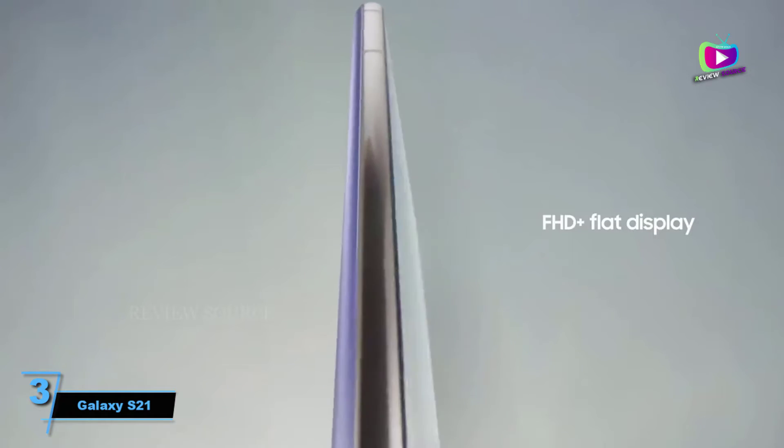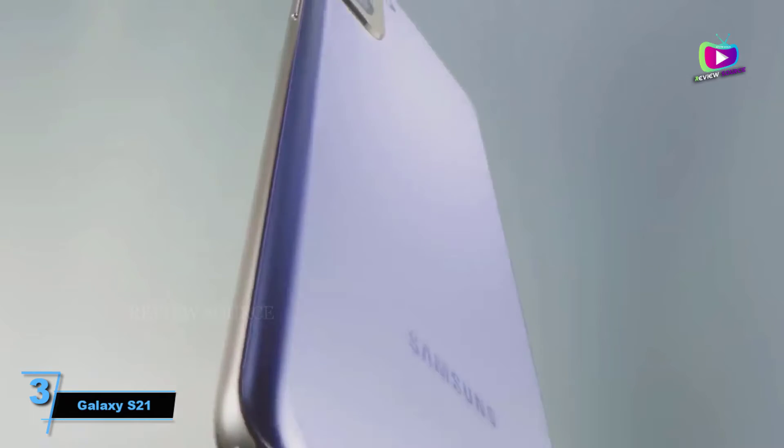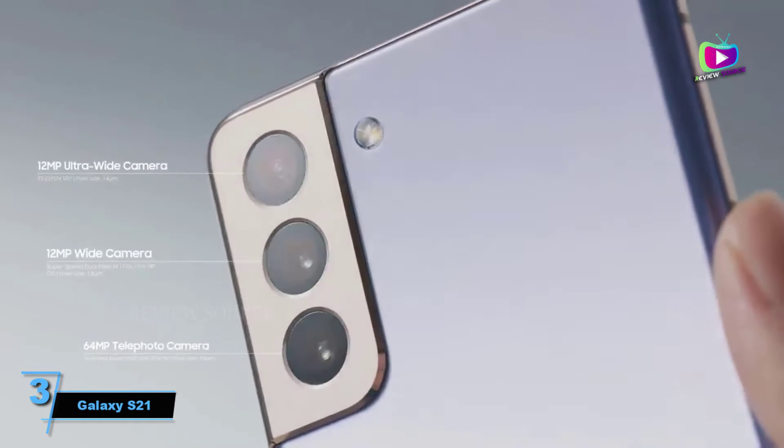There's also high-end power, solid battery life, and an AMOLED screen with a 120Hz refresh rate. At 6.2 inches it's also a lot more compact than the rest of the S21 range, so it's ideal if you don't want a massive phone.